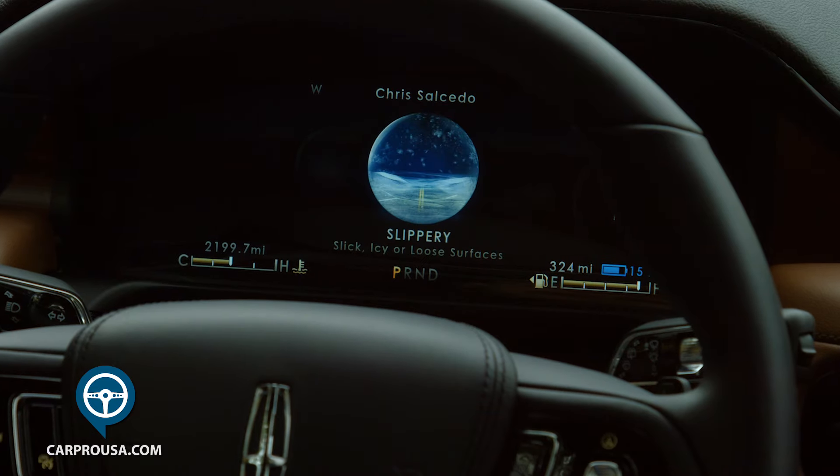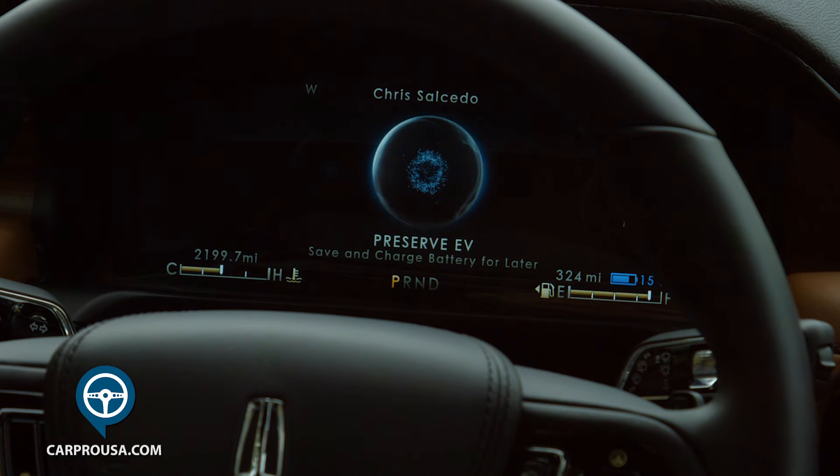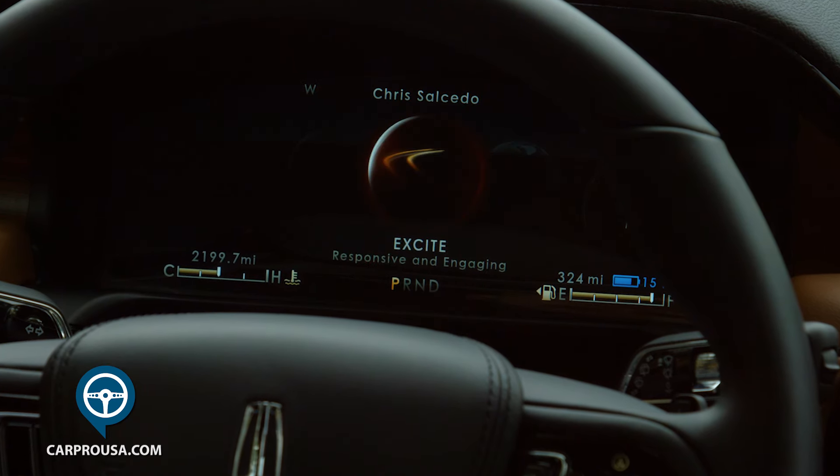You can choose from normal, slippery, deep conditions, conserve, pure EV, preserve EV, and by far my favorite, Excite.